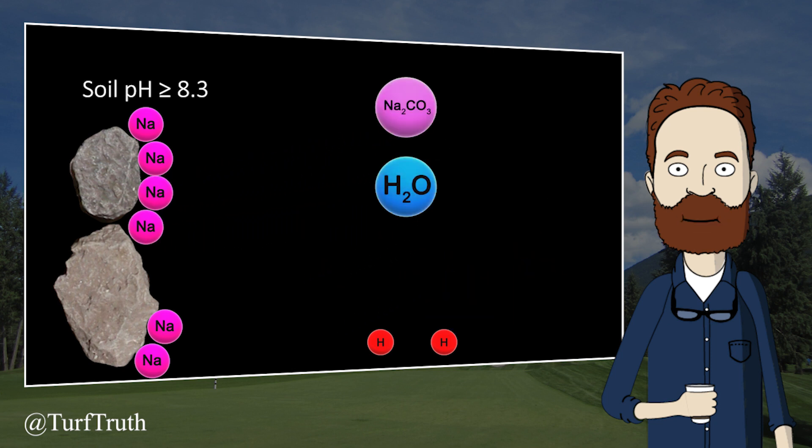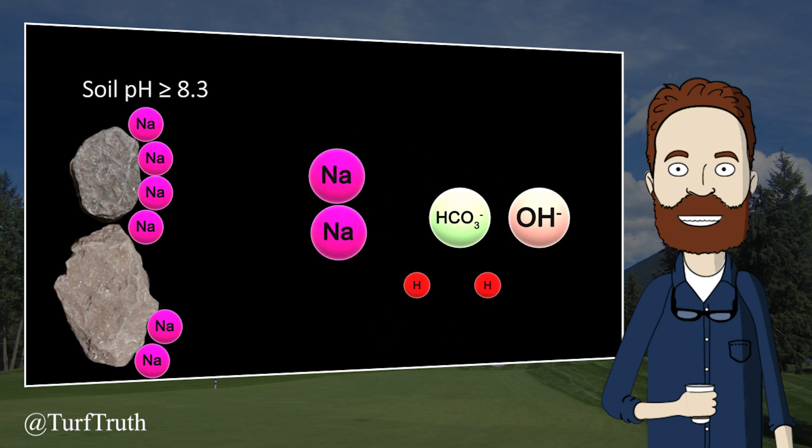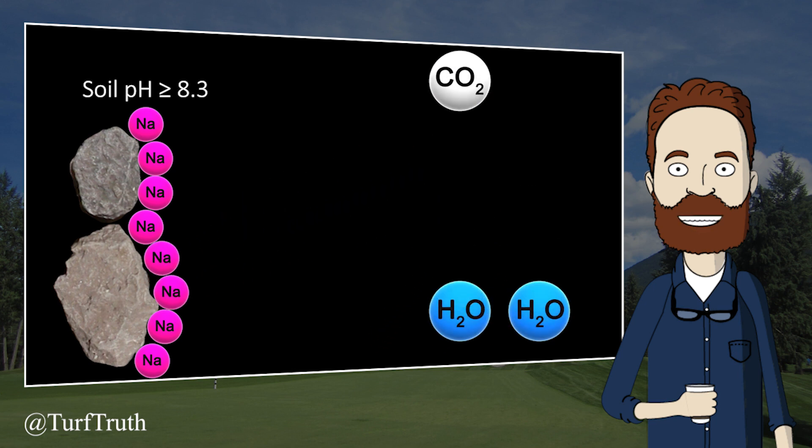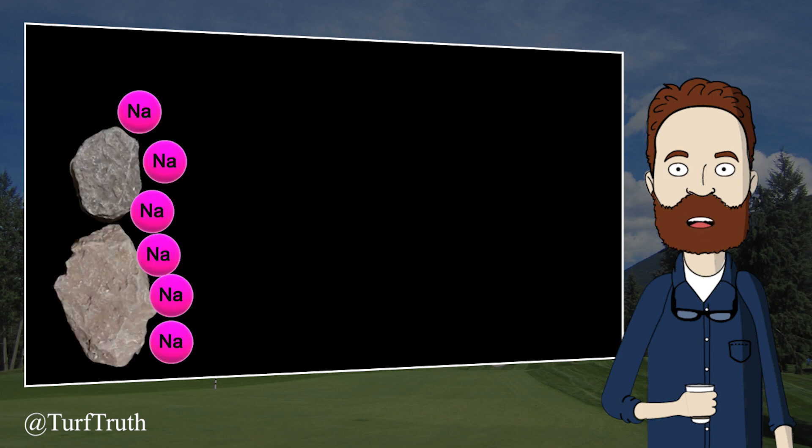If your soil pH is greater than 8.3, it could be due to sodium. In these cases, it is normally most efficient to address the sodium first. Applying the acidifying products mentioned earlier can still effectively reduce soil pH, but they may be addressing the symptom more than the cause. This is one of the only legitimate cases where gypsum is needed.